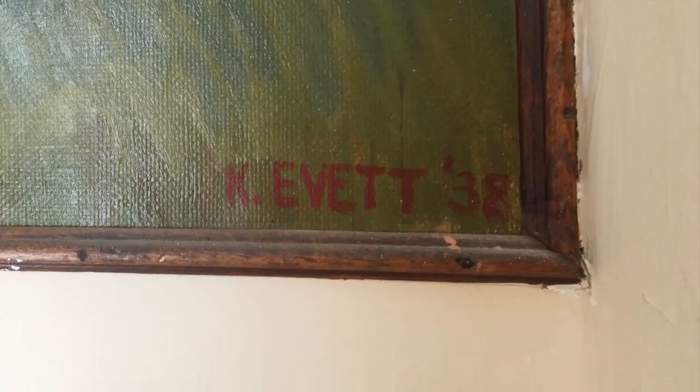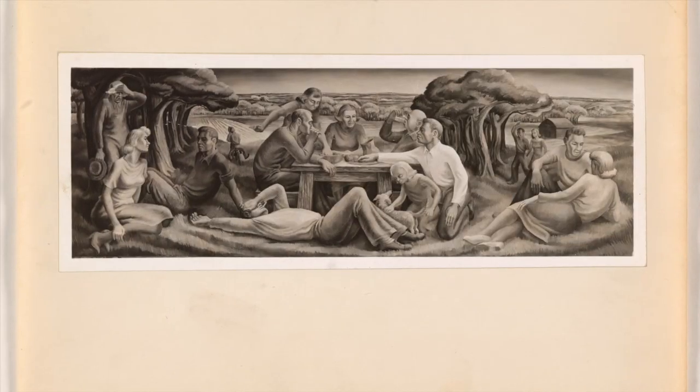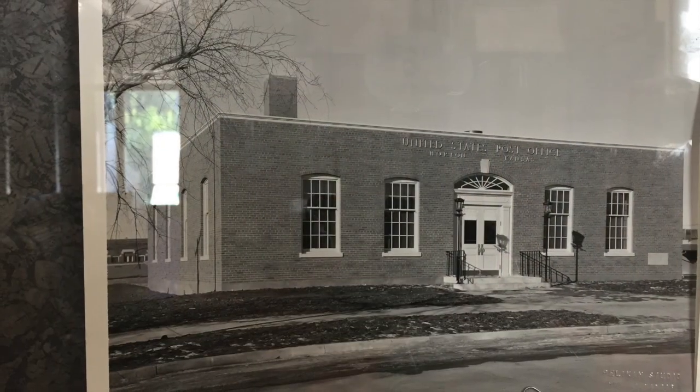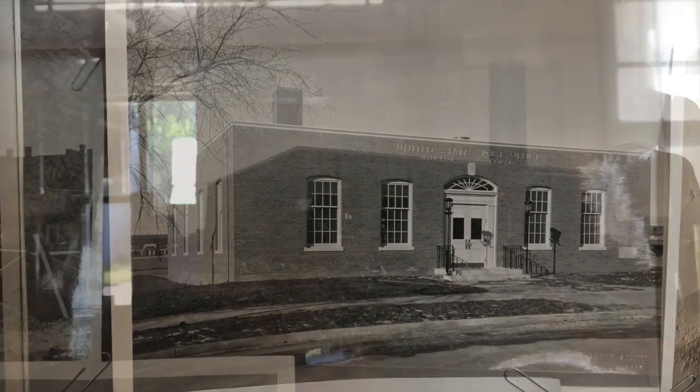Artist signature in the lower right corner. This is the original black and white photograph when it was completed in 1938. We also have construction photographs on display in the lobby. Really nice to see these.